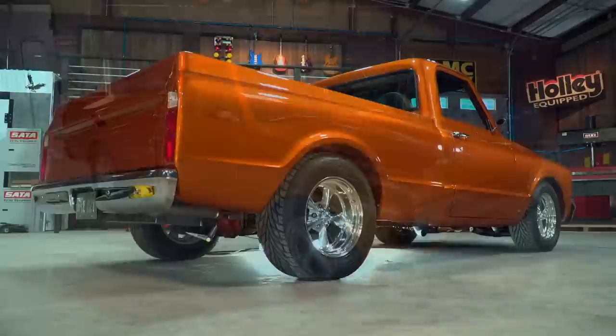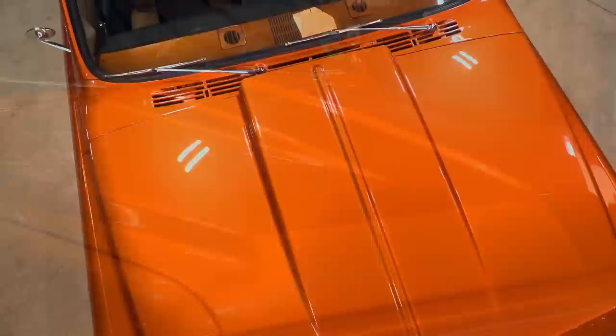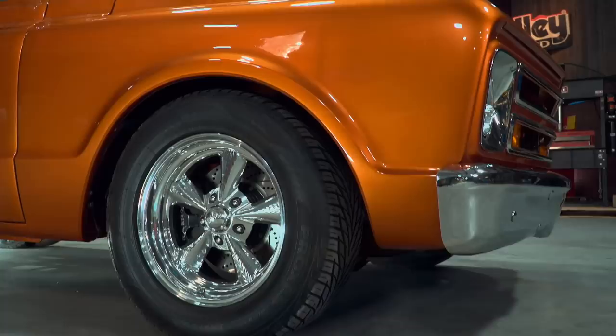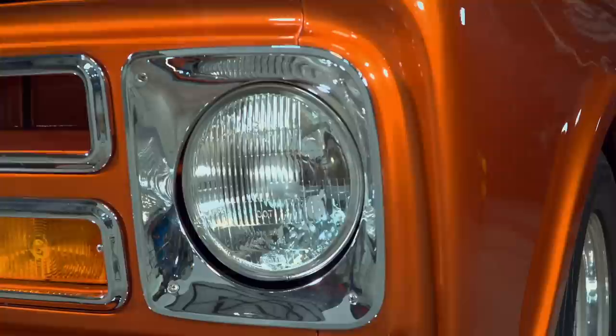Now we've looked at the cab and the bed. Let's take a look at the front. The front sheet metal is just like the bed in that I used a reproduction hood, front fenders, inner fenders, and all the lights and trim and bumpers are reproduction as well.